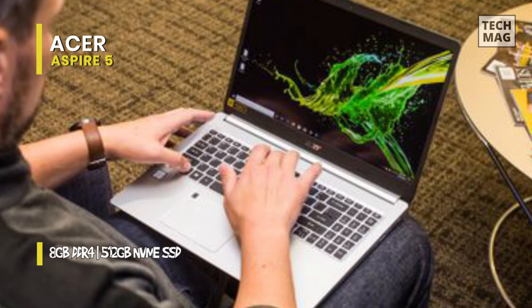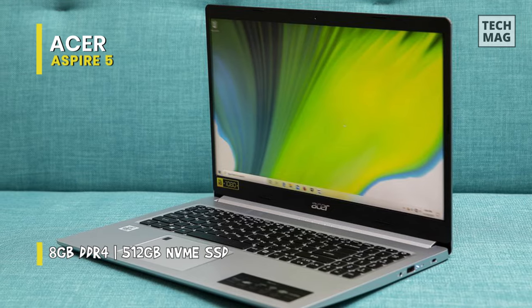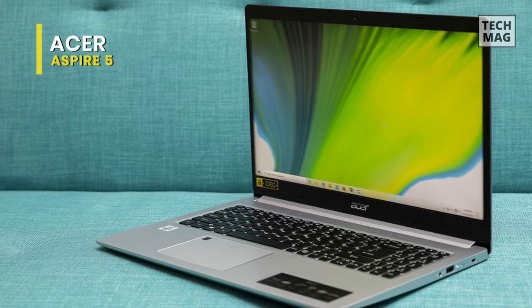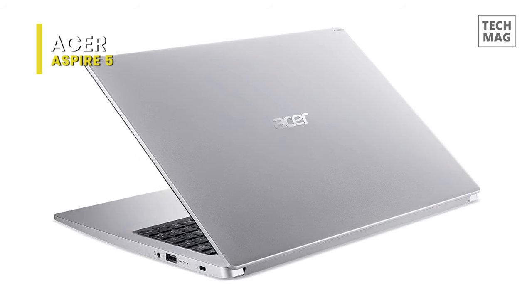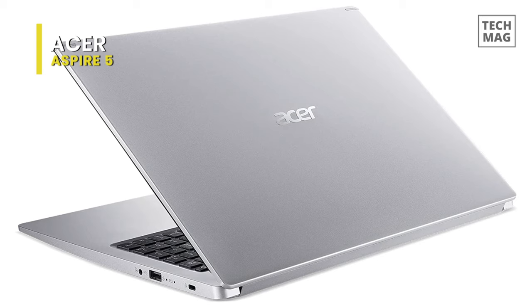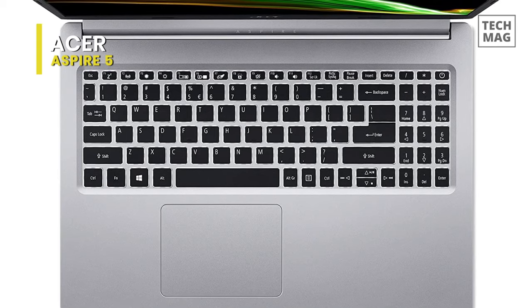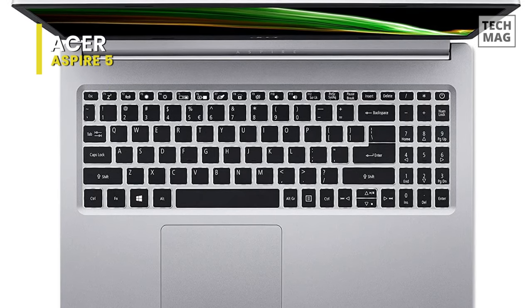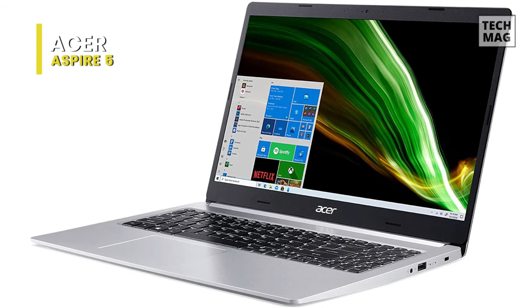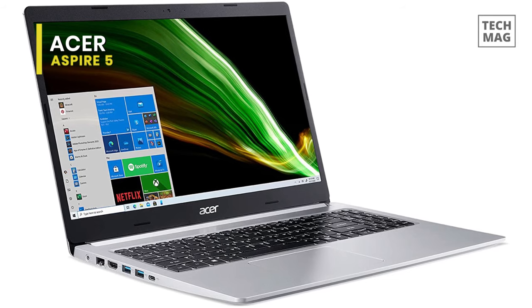Thanks to Acer TrueHarmony technology, the sound output is high-quality, making multimedia experiences pleasant. A well-connected laptop, the Acer Aspire 5 features built-in USB 3.0 ports, an HDMI port, and 802.11ax Wi-Fi 6. Acer has made this laptop portable and suited to contemporary lifestyles — the chassis weighs 3.88 pounds and measures 0.7 inches in thickness, with an aluminum top cover that lends it a stylish appeal.